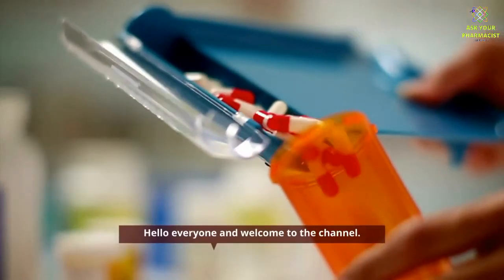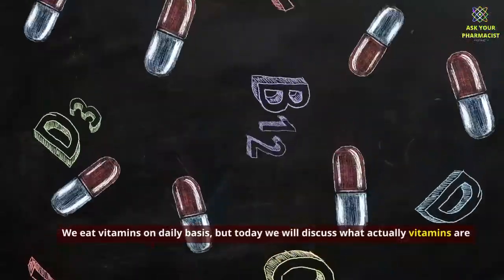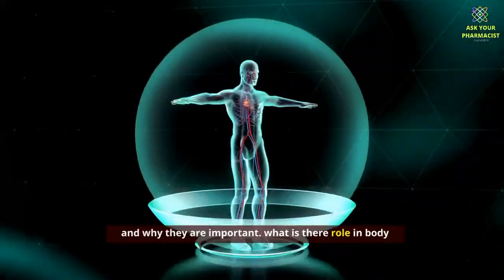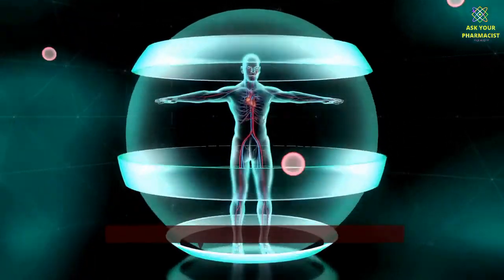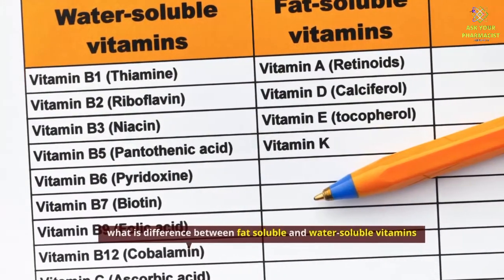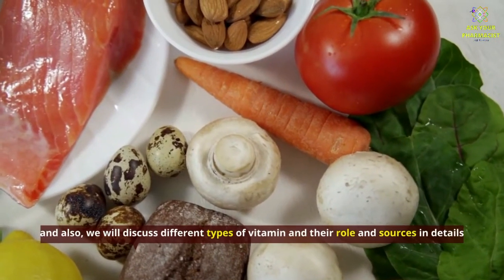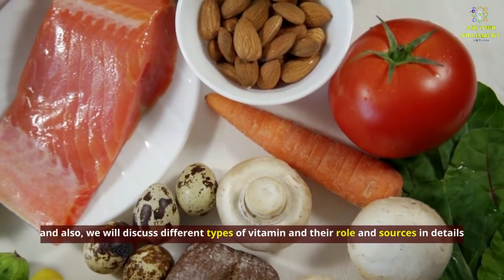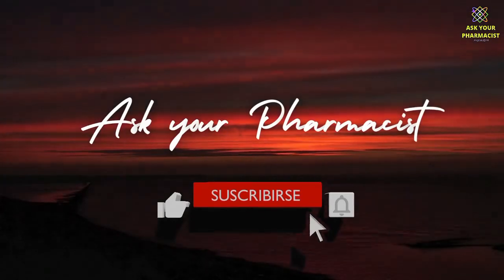Hello everyone and welcome to the channel. We eat vitamins on a daily basis, but today we will discuss what vitamins actually are and why they are important, what their role in the body is, the difference between fat soluble and water soluble vitamins, and also the different types of vitamins, their roles, and sources in detail. So stick around and do like and subscribe to the channel.